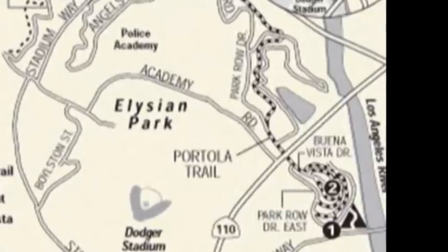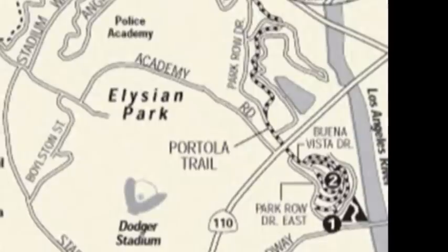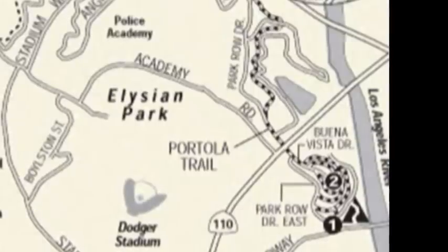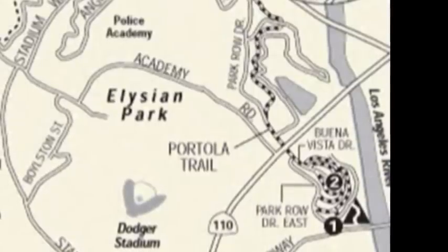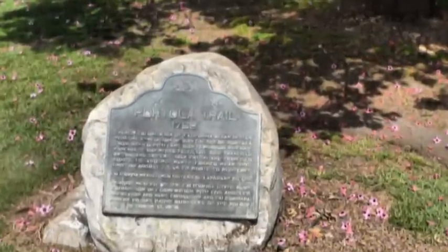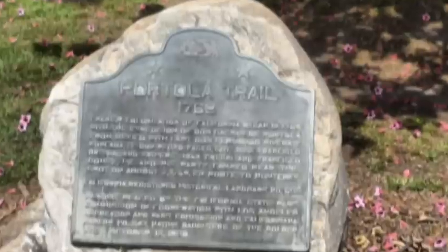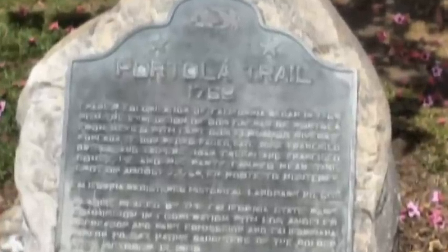Elysian Park is a 575-acre city park that has quite a variety of hiking trails. Back at our starting point on North Broadway, there's a historical marker at the trailhead to honor explorer Don Gaspar de Portola, an early Spanish explorer who camped in this area back in 1769.